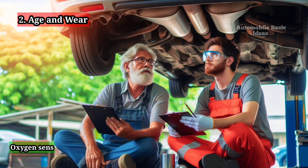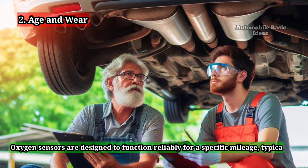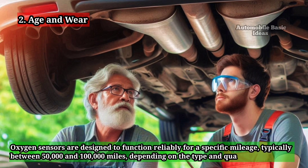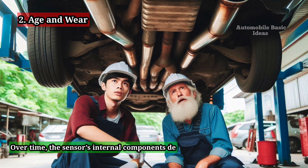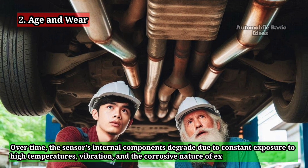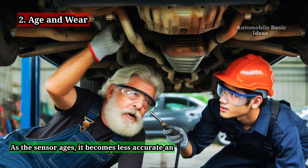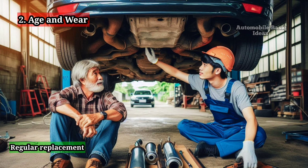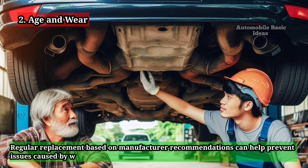2. Age and Wear. Oxygen sensors are designed to function reliably for a specific mileage, typically between 50,000 and 100,000 miles, depending on the type and quality of the sensor. Over time, the sensor's internal components degrade due to constant exposure to high temperatures, vibration, and the corrosive nature of exhaust gases. As the sensor ages, it becomes less accurate and responsive, eventually leading to failure. Regular replacement based on manufacturer recommendations can help prevent issues caused by wear.